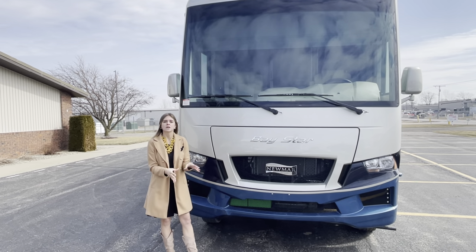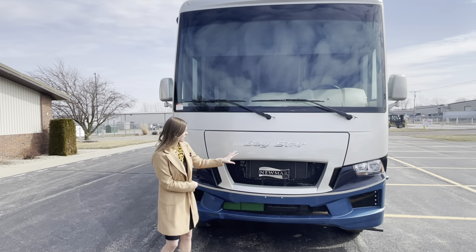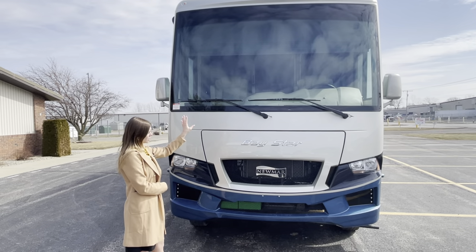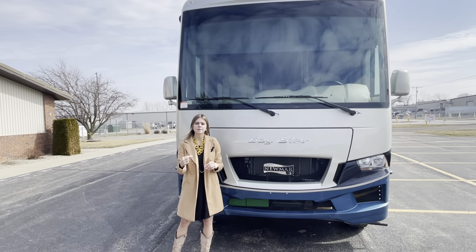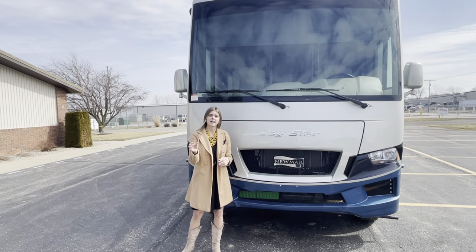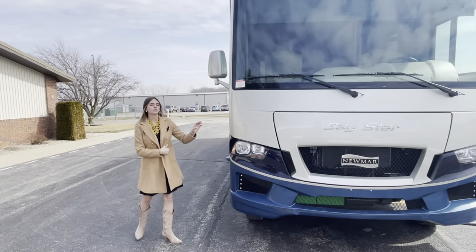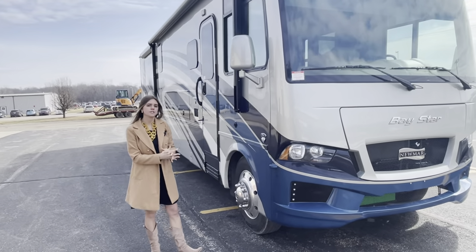What you'll see behind me is our Baystar and Newmar chrome badge plates — you'll see those throughout. Along with that, you're going to have a nice open windshield that's bonded to the front cap, and that's something that sets us apart from our competition. They might have a gap between theirs, where ours is going to be bonded. Making our way around the coach, you're going to have your side mirrors — those are remote control and have auto defrost.